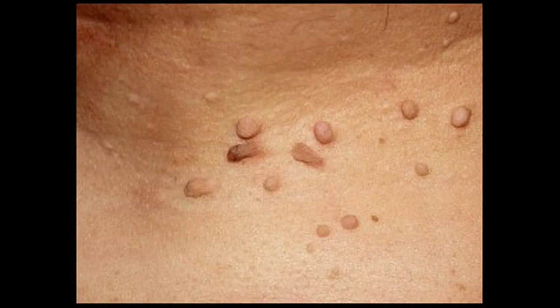Multiple small bumps circumferentially around the base or tip of the penis that are either flesh-colored, red, yellow, pink, or translucent could be a condition known as pearly penile papules and are completely harmless. This is considered a normal variant of penile skin and is not contagious.